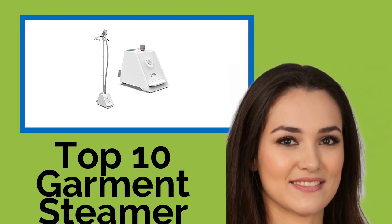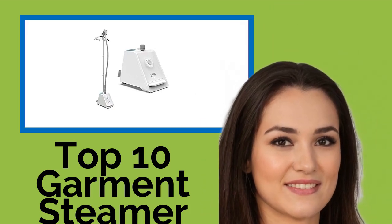Hi, welcome to Best Review Channel. Here are the top 10 garment steamer commercials of 2021.